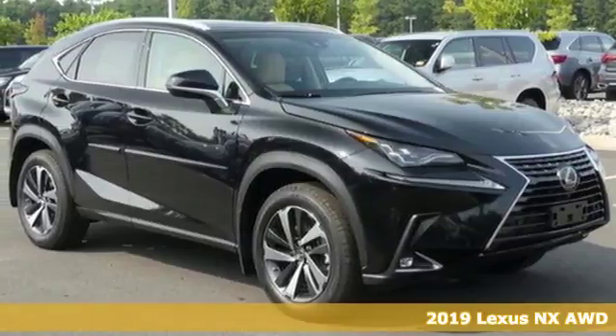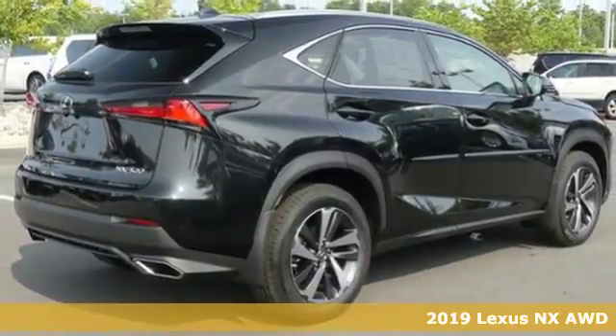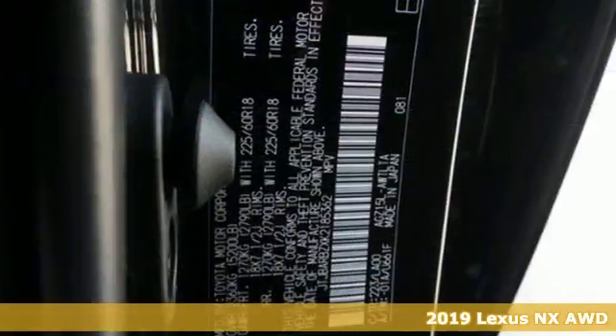It's a new 2019 Lexus NX. By combining intuitive technology with a design that is aggressive outside and comforting inside, this NX takes the crossover beyond utility.